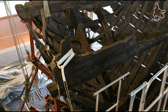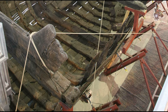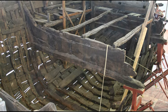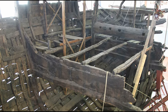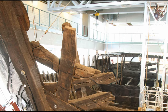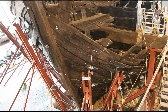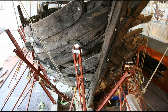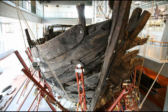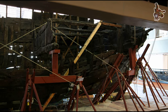The Bremen Cog stands as the most impeccably preserved medieval merchant vessel globally. The unearthing of the shipwreck in 1962 within the Weser River was nothing short of astounding — the wooden remnants revealed themselves as a cargo ship hailing from the era of the Hanseatic League. Prior to this find, vessels resembling it were solely familiar through depictions on antiquated seals of the Hanseatic cities. The intricate process of salvaging the wreck in distinct segments and its subsequent restoration at the German Maritime Museum captured international attention.